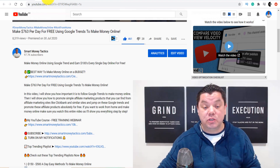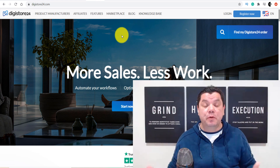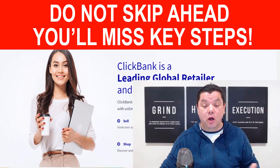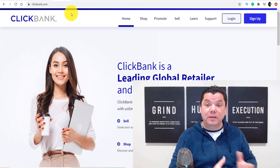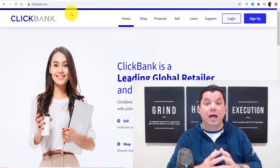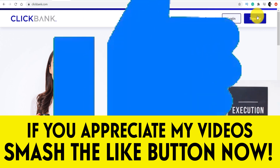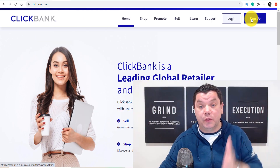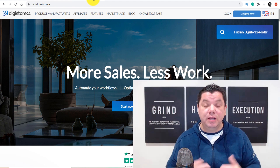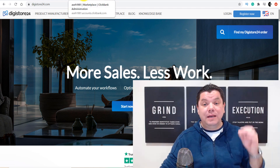First, you need a product. To get a product, go to a site like ClickBank.com or even Digistore24. These are two affiliate sites you can use to promote other people's products. The way affiliate marketing works is people put up their products on these sites, and if you promote their product and sell it, you earn a commission. Some of these products on ClickBank and Digistore24 can earn you a lot of money, but you need to know where to get the traffic. This works in many countries around the world. If ClickBank isn't available in your country, sign up to Digistore24. If both platforms are unavailable, look for alternatives with similar products — the strategy will work for anyone, anywhere in the world.